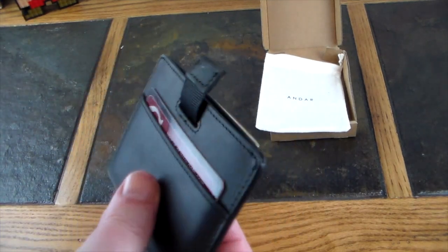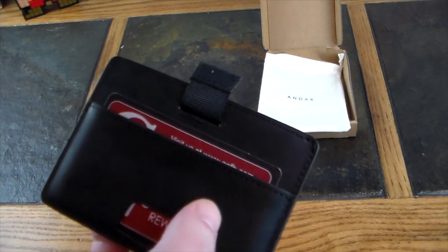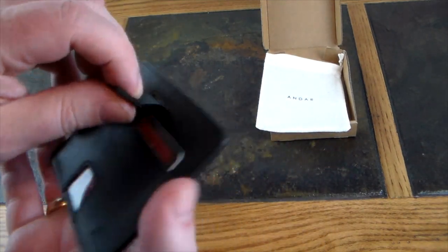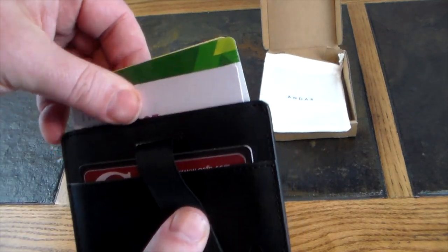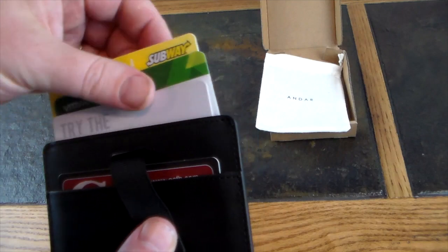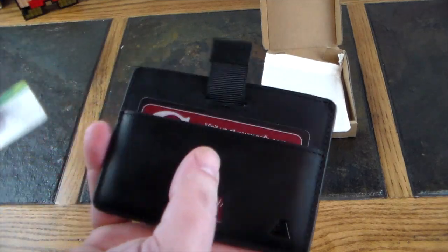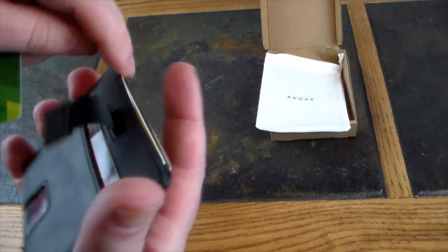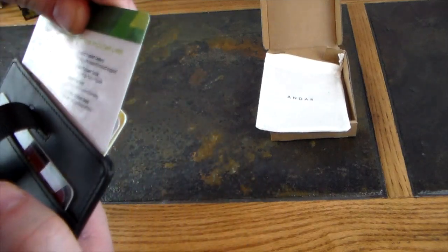Cards you don't use all the time — like a library card, gift card, or a credit card — store in the middle of the wallet and are easily accessible with a little pull tab. You simply pull the tab and your cards fan out so you can see them and grab the one you need. Slide them back down, the tab goes back down with them, and repeat. Works really, really well.